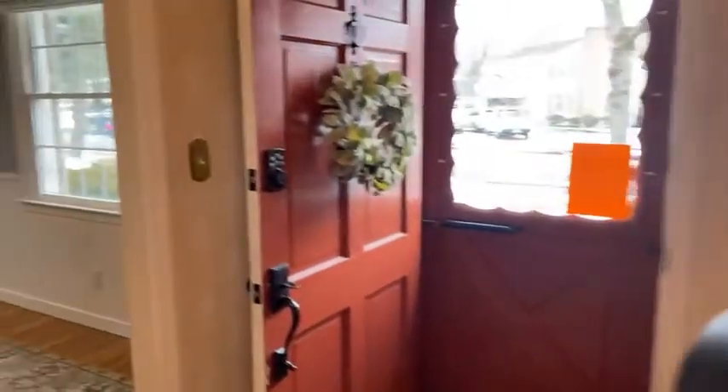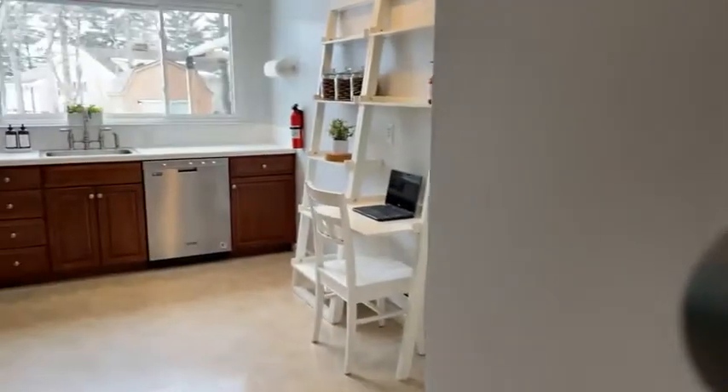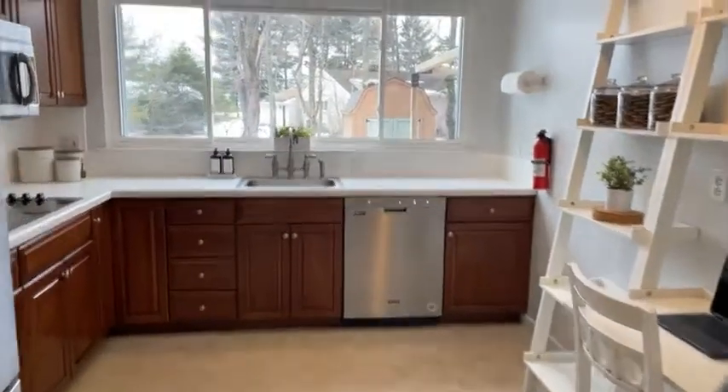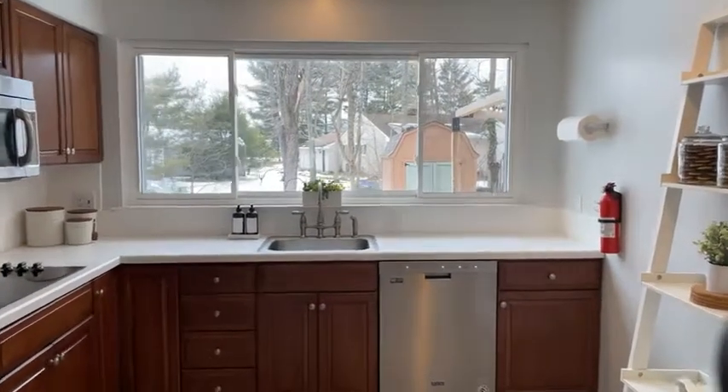Age of HVAC and hot water — the hot water heater is only a couple years old. I will look and get you the age of the HVAC. Look at this kitchen again — isn't it just so cheerful? I love the view with the snow too.